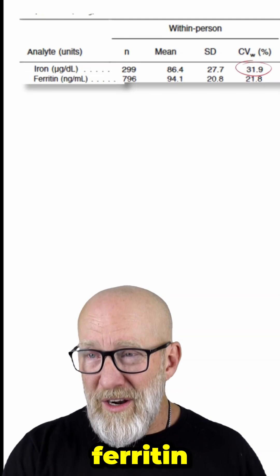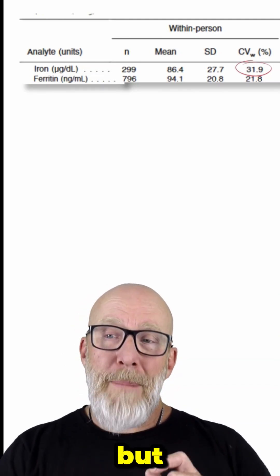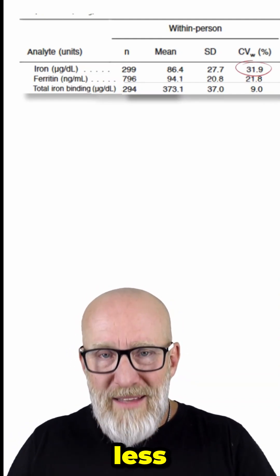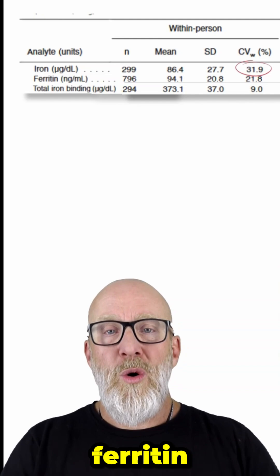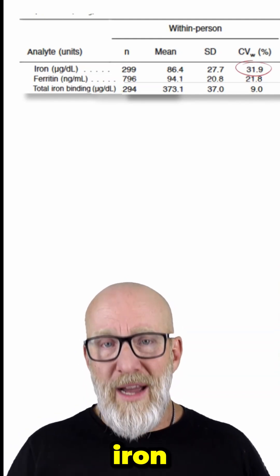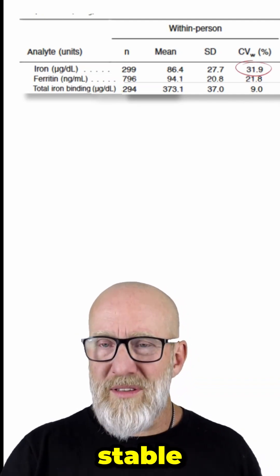Compare that to ferritin, which has a coefficient of variance of around 22 — a little bit better. But TIBC has a coefficient of variance of only 9. This means it fluctuates less, is more reliable, and is more stable as a marker — less prone to fluctuations than ferritin or serum iron. Therefore, if you're looking at an iron panel, TIBC tends to be the most reliable and the most stable of those three markers.